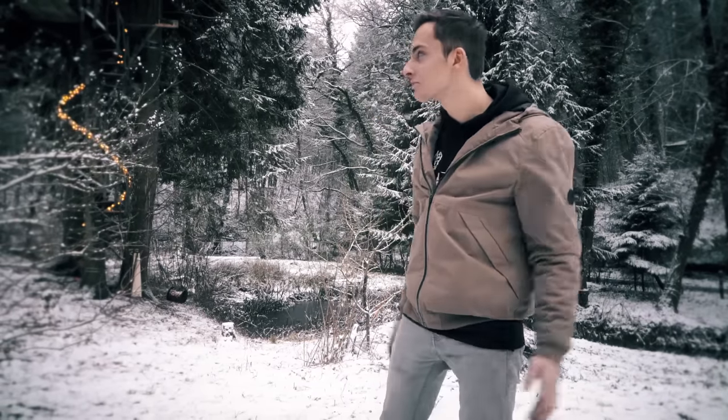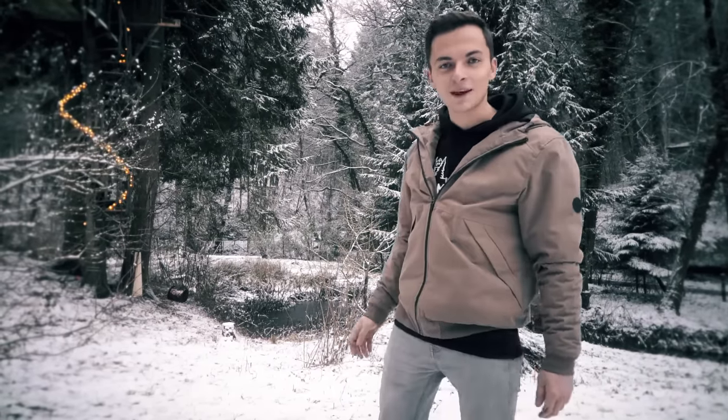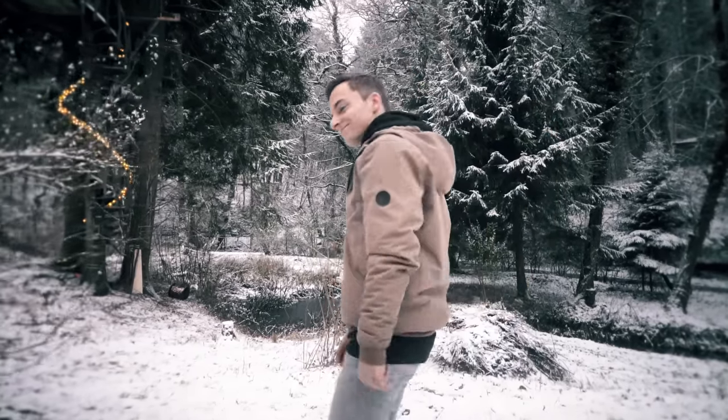Welcome to our room tour. Our tree house is finally ready for the first snow. Let's take a look at it.